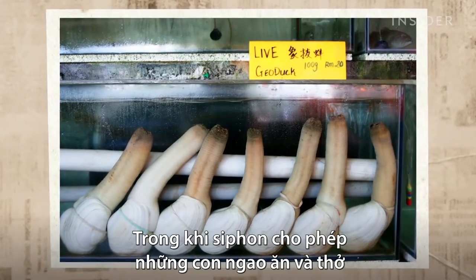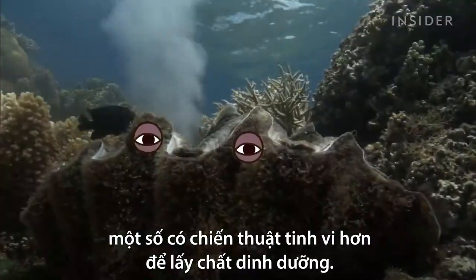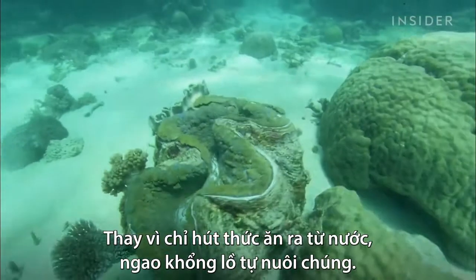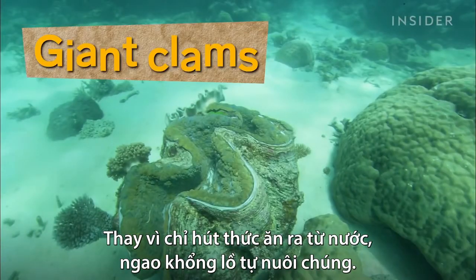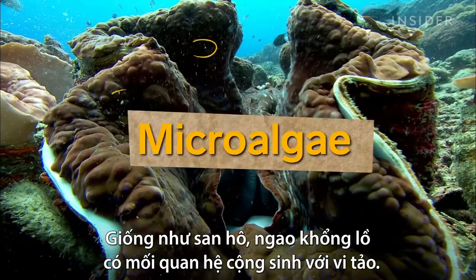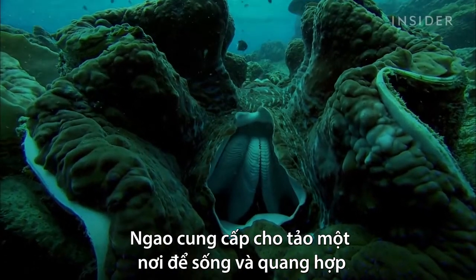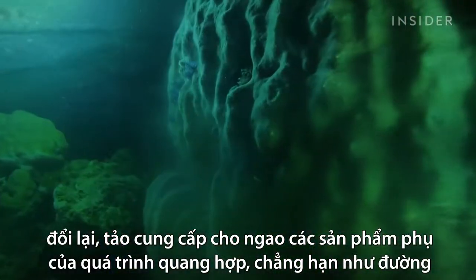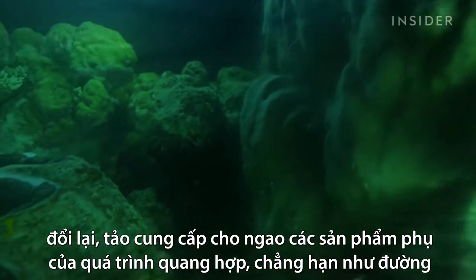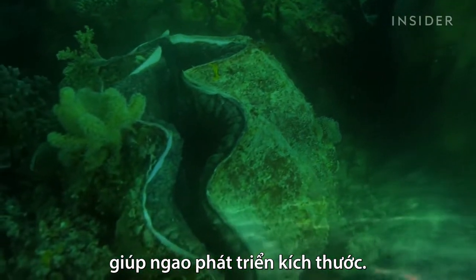While siphons allow clams to eat and breathe, some clams have another more advanced tactic for getting nutrients. Instead of just sucking food out of the water, giant clams farm it themselves. Like coral, they have a symbiotic relationship with microalgae — the clams provide algae with a place to live and photosynthesize, and in exchange, the algae gives the clam byproducts of photosynthesis, such as sugars, which enables the giant clams to grow, you know, giant.